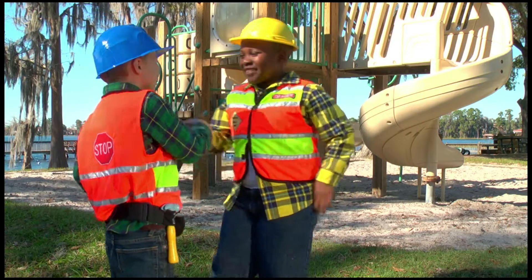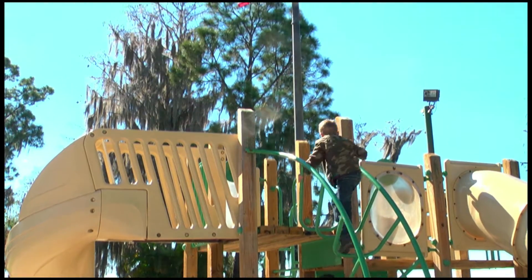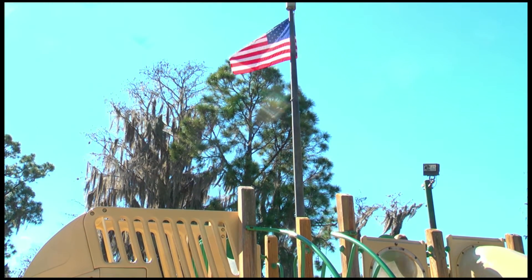Come visit our exhibit, The Silent Menace, here at the Orlando Science Center.